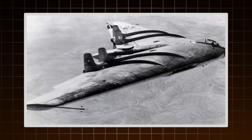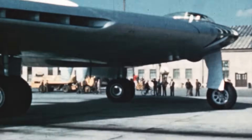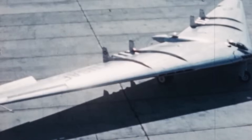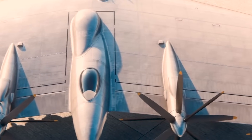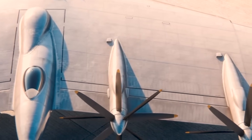Decades later, when engineers started thinking about how to make a bomber disappear from radar, Northrup's old designs re-emerged. The smooth, seamless wing — once seen as unstable — now looked like the perfect shape to scatter radar signals. What had once been abandoned for being too radical was about to become the foundation for the most advanced bomber ever built.